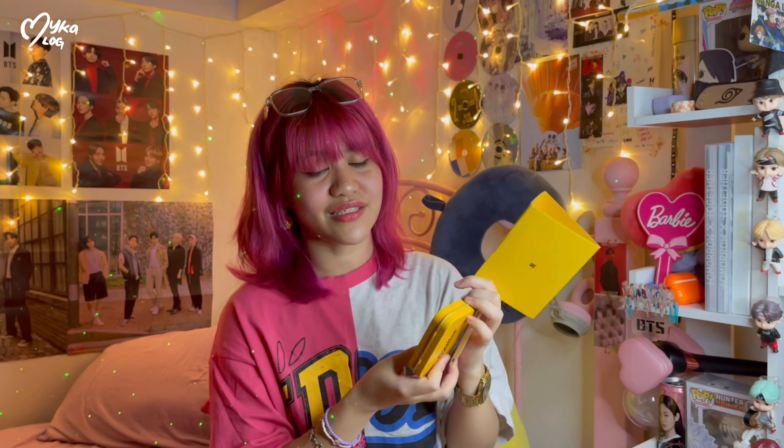This is my unboxing of the Butter album — the cream version. That's it for today's video. Please don't forget to subscribe and look forward for more from BTS. I'll see you in the next one — bye, my good Jin!